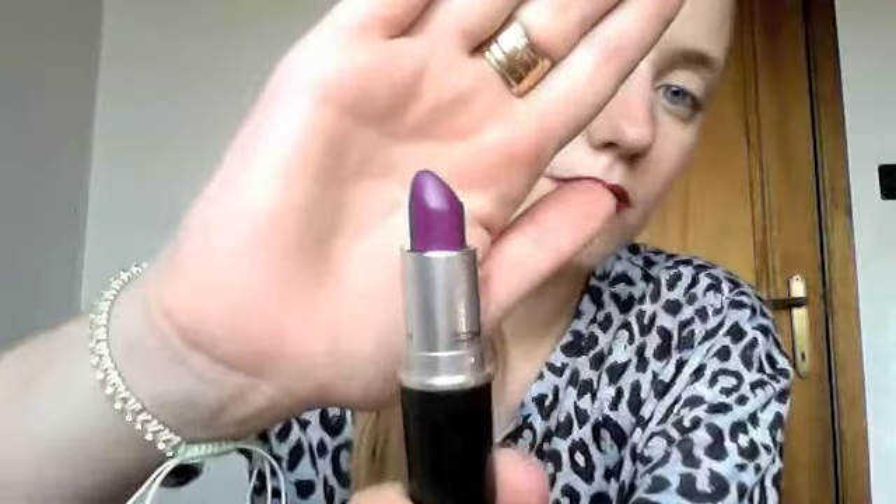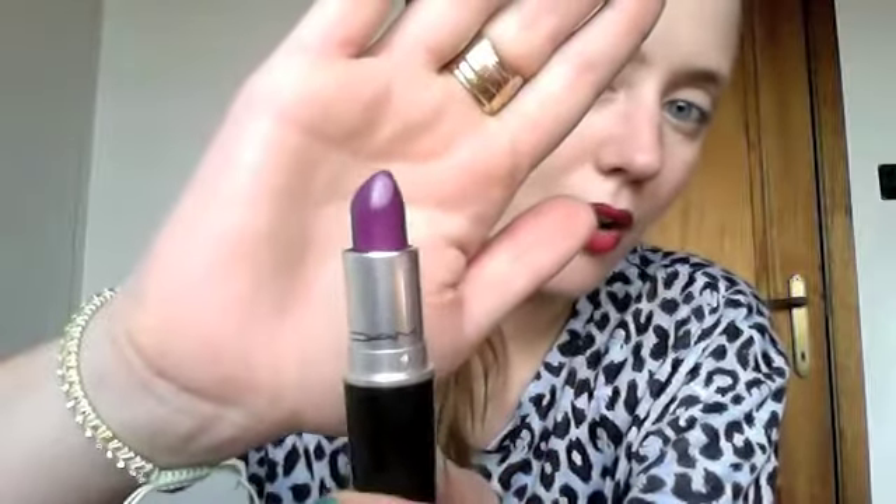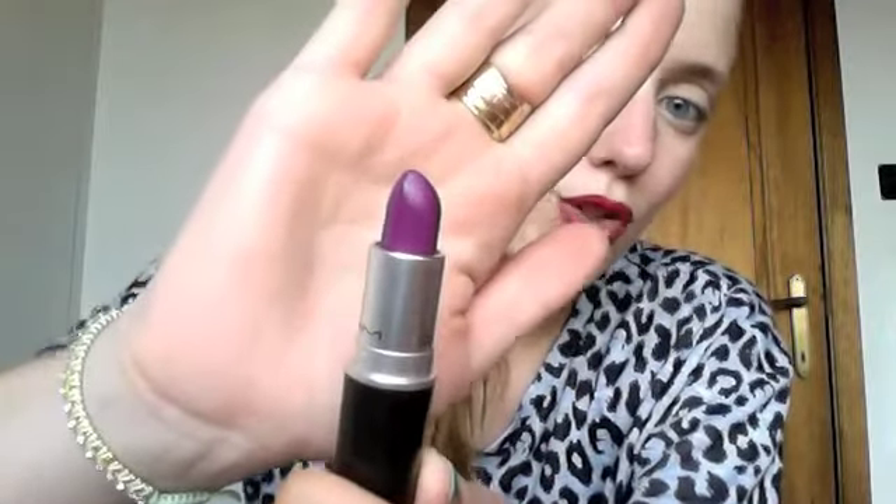Last but not least in the lipstick department is a new MAC lipstick — and it was a gift from my mom, so sweet. Even though I usually go for red, I fell in love with this color. It's called Heroin, and it's this awesome dark purple matte color. It's absolutely gorgeous on the lips.